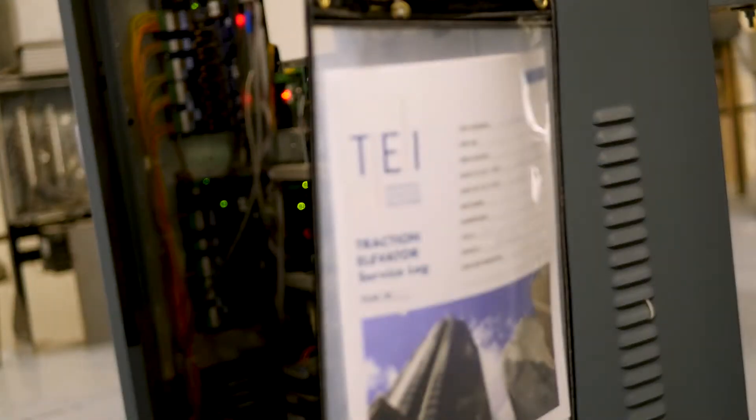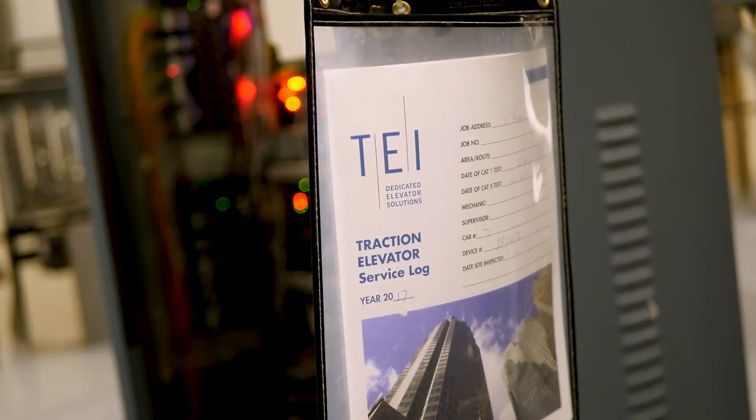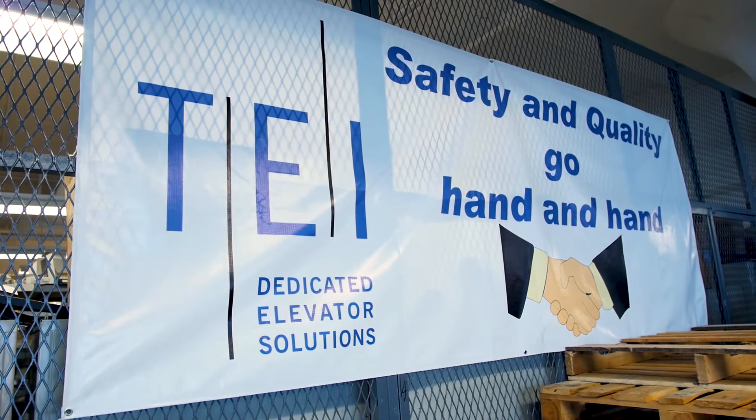My name is Wayne Locker. I'm an employee at TEI Group. TEI Group is a member of IUEC, which is the International Union of Elevator Constructors. My key area of responsibility at TEI Group is technical support for our maintenance department, modernization, and construction departments.